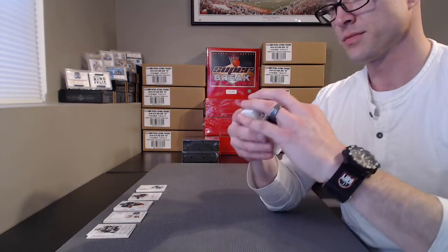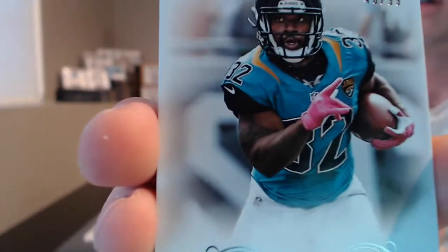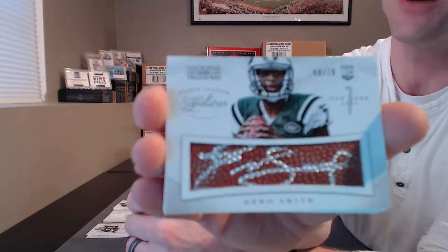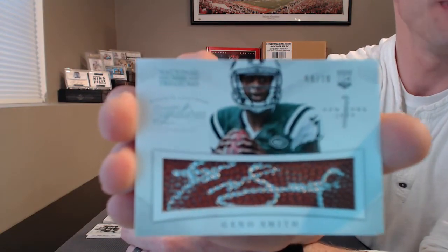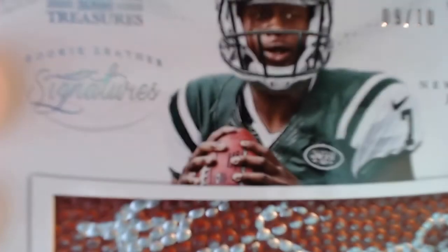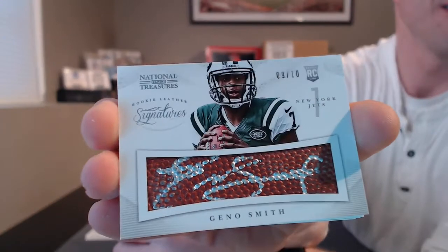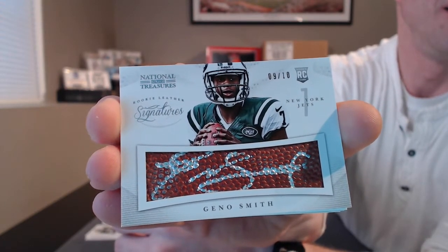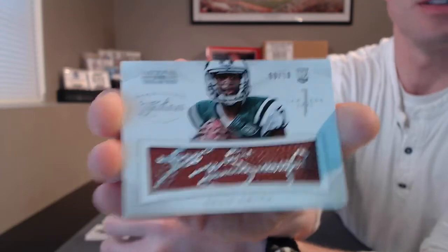Box 2 — nothing overwhelmingly thick about this, but there is a redemption. Here we go — MJD to 99. Oh jeez, out of 10. Some heat right up front. Wow. For the Jets — Reb. Gino Smith autograph, silver ink. That's nasty right there.